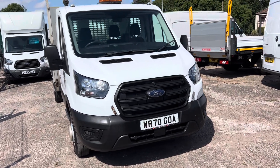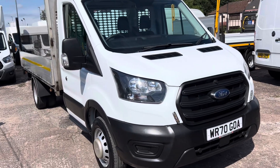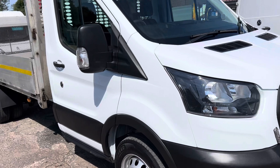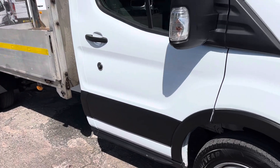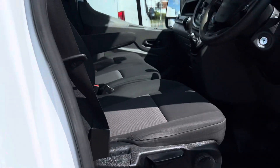Hi, I'm Jerry from Cheshire Virtual Supplies. Today we've got a 70-plate Transit dropside long wheelbase with tail lift. There's your beacons on top. It's in beautiful condition — I'll show you the interior now.